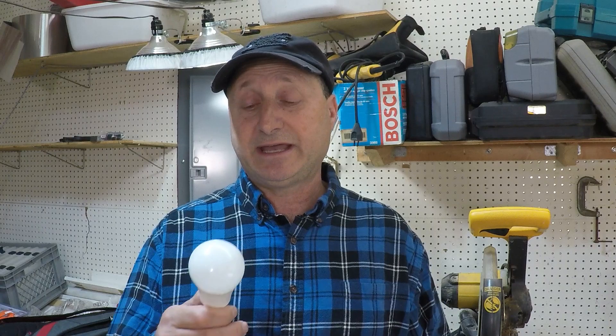Hello subscribers and those of you who are new to the channel, thanks for joining me today. We're going to talk about LED bulbs, LED lights, and how long they last.